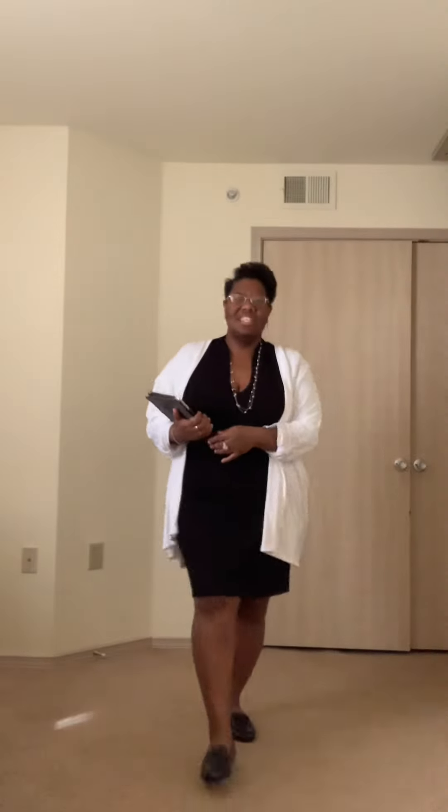Hey YouTube, it's Alicia here. Hope everybody is having a great day.